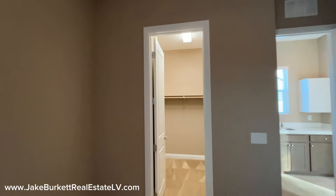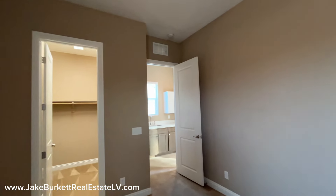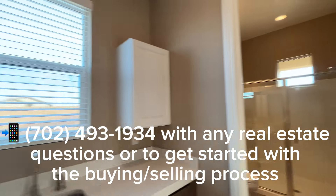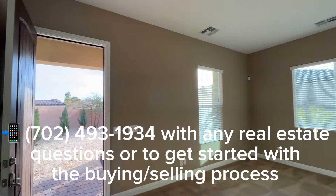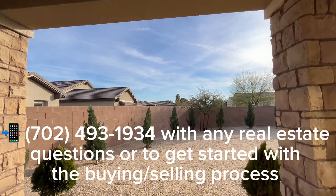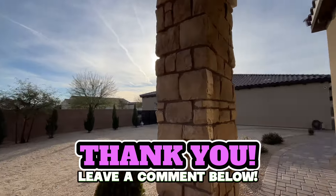A neat casita in the southwest part of town. Thanks again for watching. If you have any questions about this house, go ahead and get in touch with me — I'm going to be the one answering the phone and returning your texts. Love to help you buy or sell a house here in Las Vegas, or land, new construction, resale homes — we do it all. Thanks so much. I hope you have a wonderful, wonderful day.